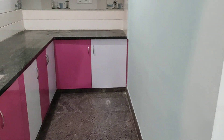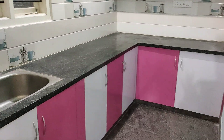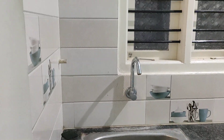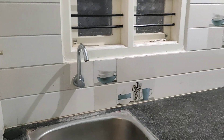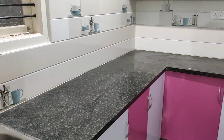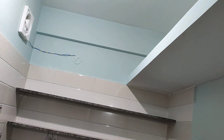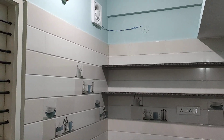Here is the kitchen. There is 100% Vastu compliance. The owner has made a provision for an RO so we can keep a water purifier. There is also a shelf where we can keep some things, and an exhaust fan is also fixed.